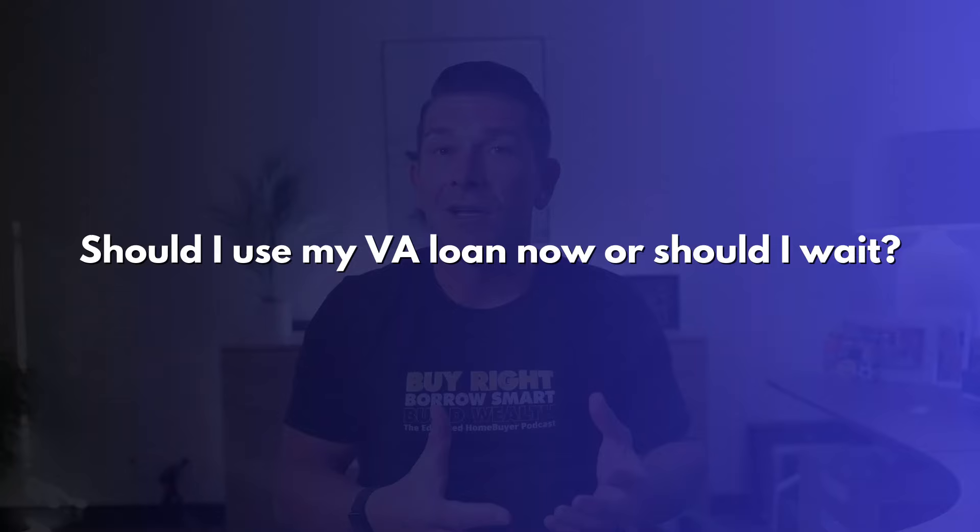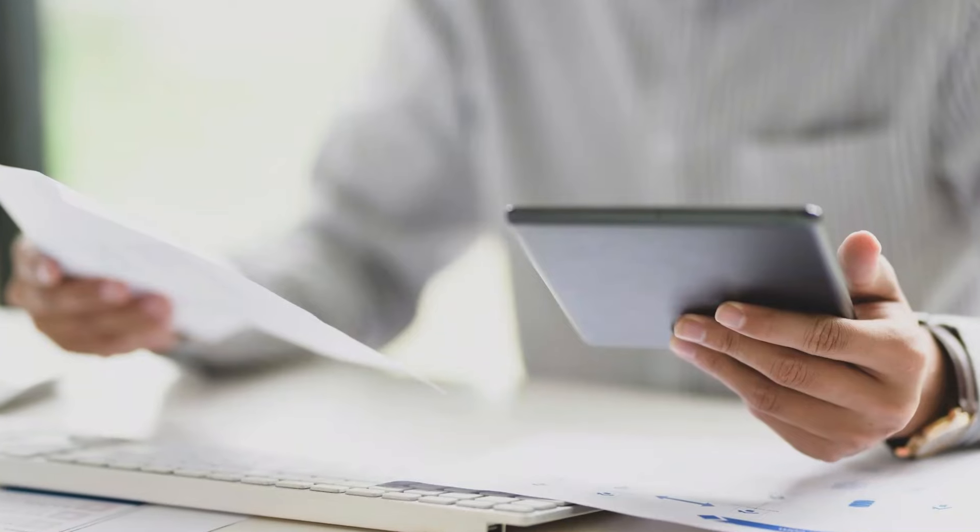A commonly asked question I get is: I'm a veteran, I qualify for a VA loan — should I use my VA loan now, or should I wait and use a conventional loan now and save the VA for another property? Well, each one of those is going to be a case-by-case scenario. But what I will say is that you can use the VA benefits more than once. I would typically say use your VA loan if you qualify for it — it's a great loan, especially if you have little money to put down. I wish I qualified for a VA loan because I would use it myself. When talking to a lender, have them run the scenario against a conventional loan or an FHA loan so you have a comparison and can ultimately decide which one is best based on down payment, mortgage payment, and all the different factors.